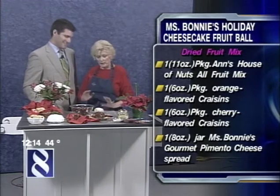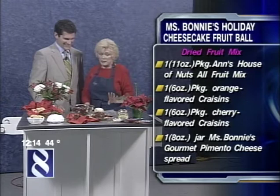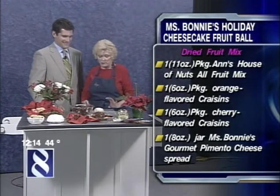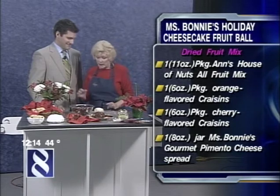Well, something you especially like. Oh, I know — I told her earlier. Yes, a new product: Miss Bonnie's gourmet cheese — a white cheese spread that has taken Richmond by storm. And it is exclusively at Kroger.